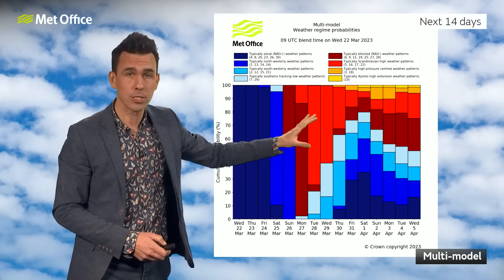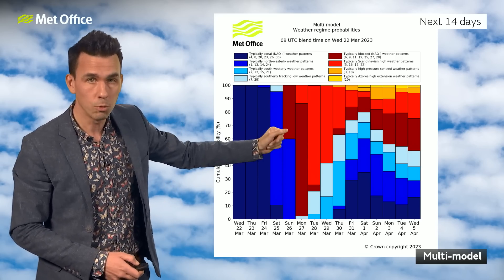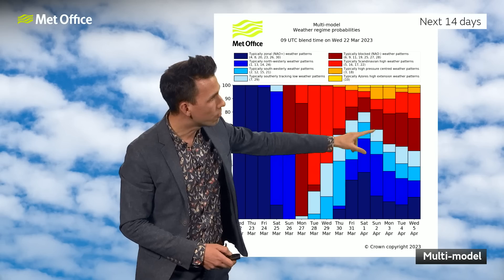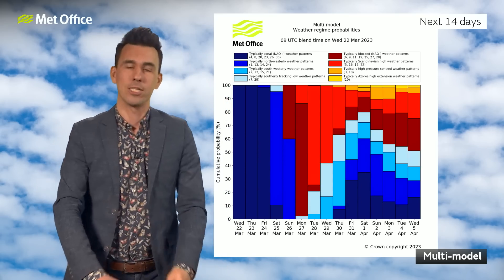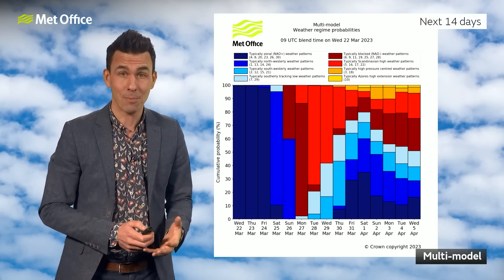The reds indicate higher pressure closer to the UK. So there's a clear trend through the weekend to turn colder, but also more settled for the start of next week, then the blues return. But as you can see, there are a lot of different colours by the time we get to the start of April, suggesting a lot of uncertainty in terms of where the low and high pressure areas are likely to be by that stage.